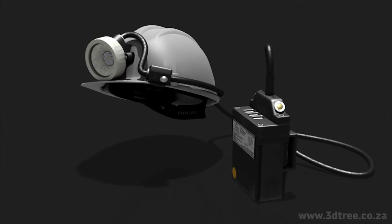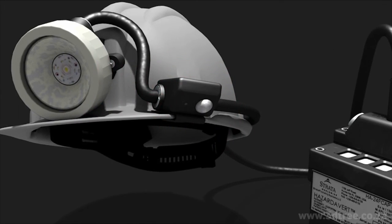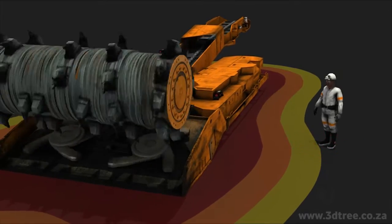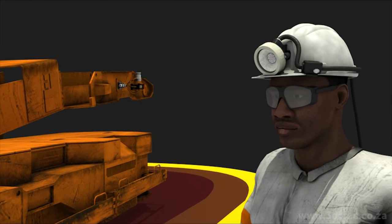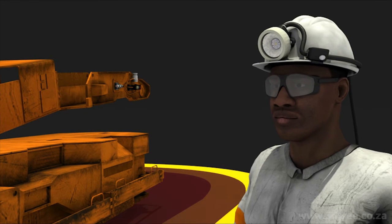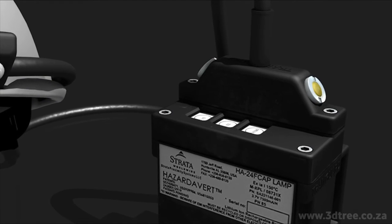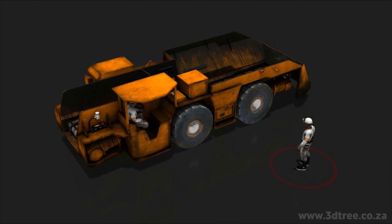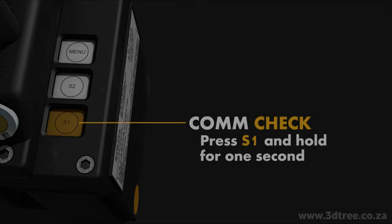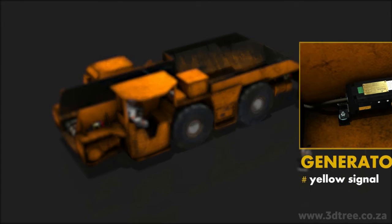The TPL cap lamp is easily recognized by two distinctive features. Firstly, by the visor-mounted proximity indicator. When an employee moves into a machine's proximity zone, the proximity indicator LEDs will flash and the buzzer will sound an alarm to warn the employee. The second feature is the three buttons on the battery pack. S1 is the communication check. To do a signal verification check between a machine and a TPL, S1 is pressed and held down for one second. The display pod will flash a red light and the generators a yellow light, once communication is established.